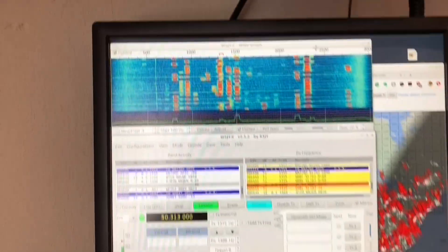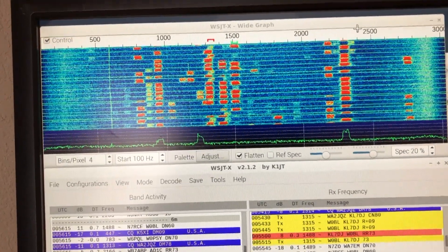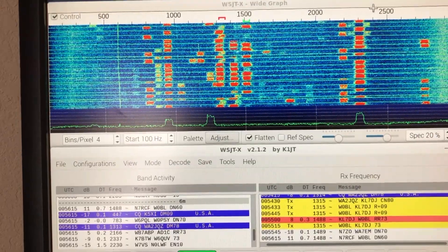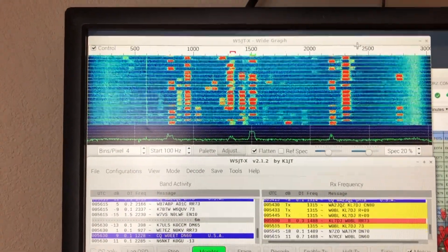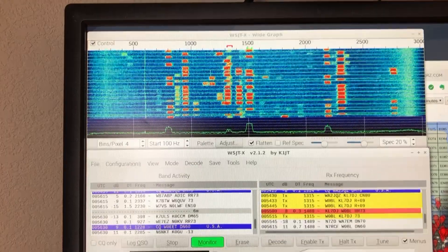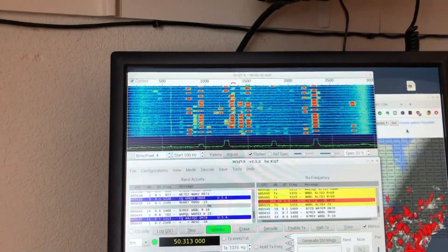This is a sporadic E opening going on on six meters right now, and on the waterfall display what you see is about nine fairly strong signals coming from across the United States. These are double-hop sporadic E signals and they're pretty persistent. Often on sporadic E the signals kind of fade in and out, but these are pretty persistent. And the whistling sound you can hear — that's the FT8 signal being sent.